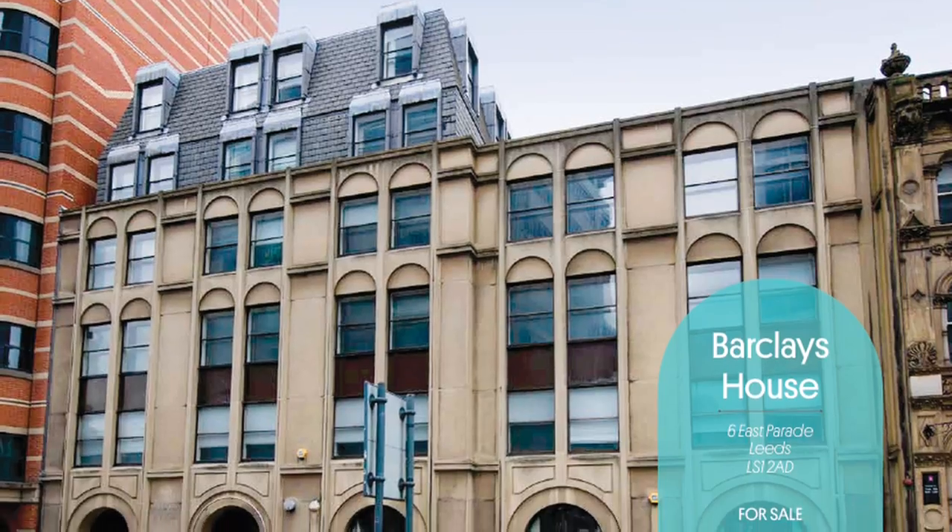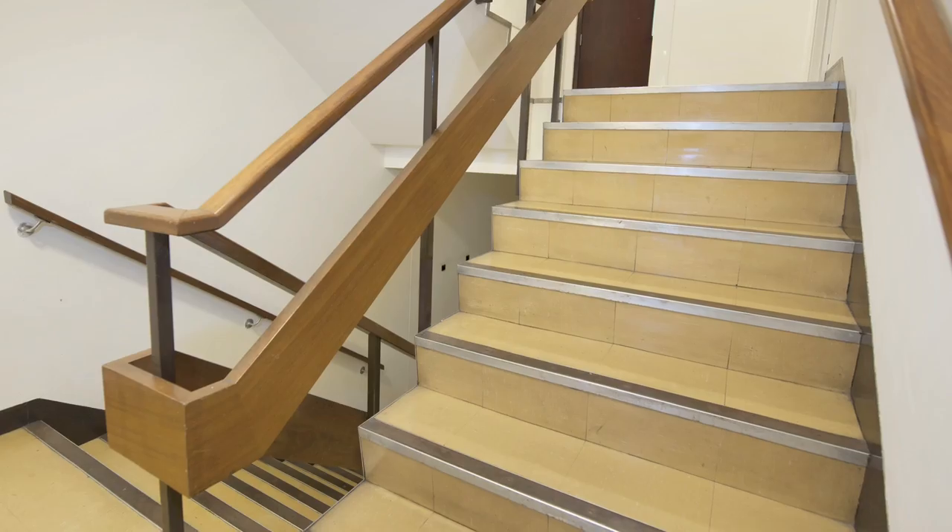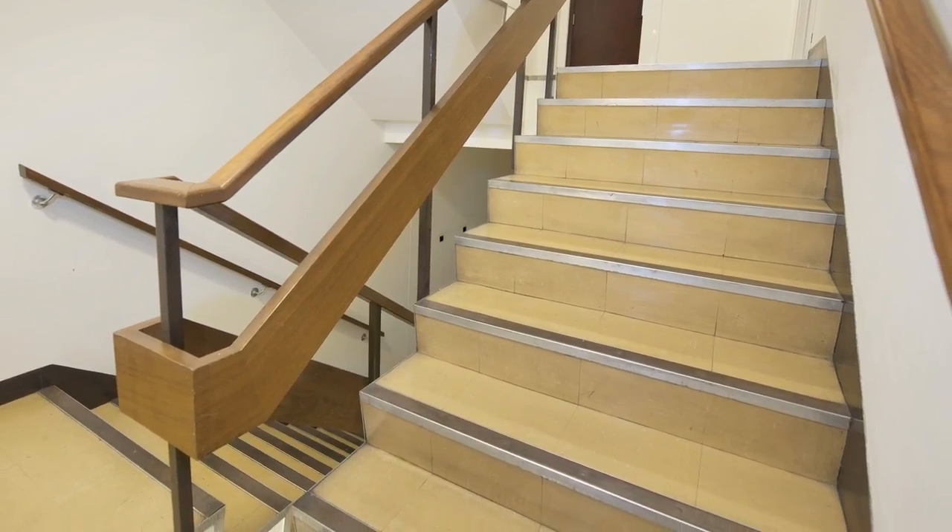It was quite an exciting prospect, this building, because when we first looked at it, it was very down-at-heel. It was a very drab external facade, a really dark and depressing interior, very dated and horrible toilets — and we just knew at that moment we'd fallen in love with it.